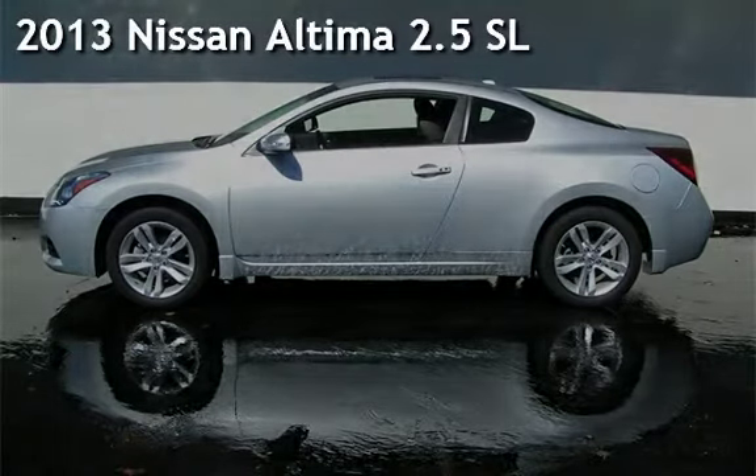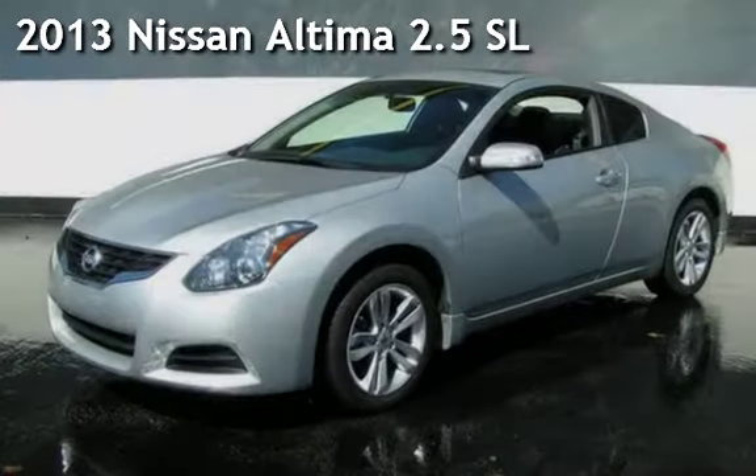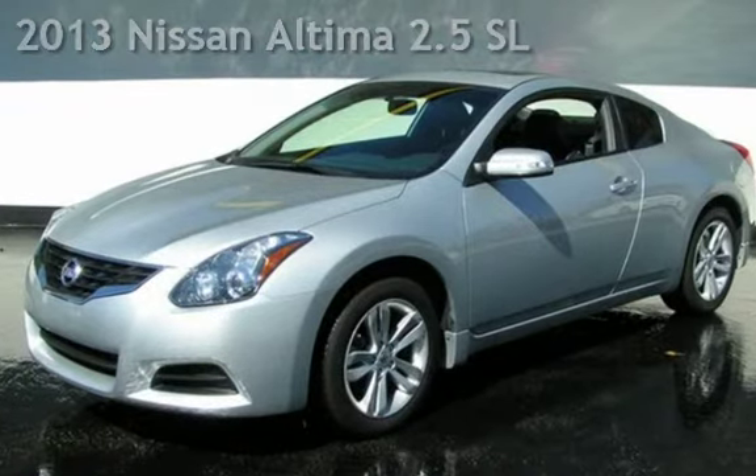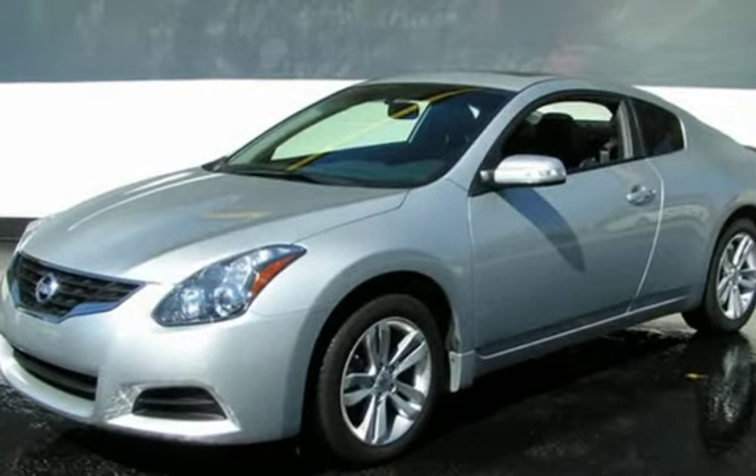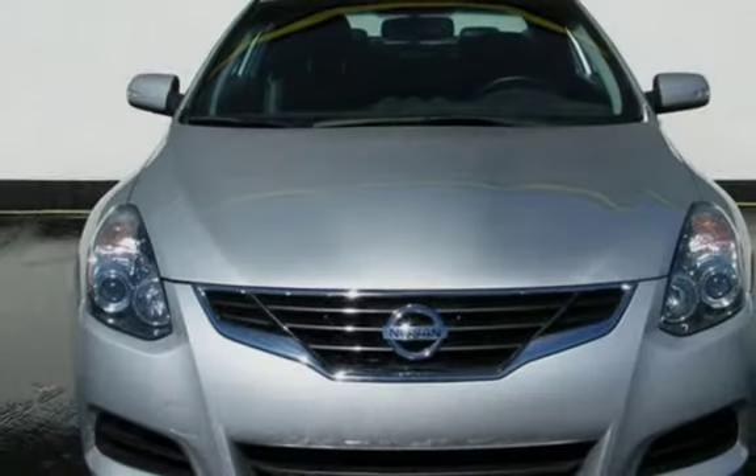Presenting a pre-owned 2013 Nissan Altima 2.5 SL. This two-door coupe has a four-cylinder, 2.5-liter i4 engine, with front-wheel drive and an automatic transmission.